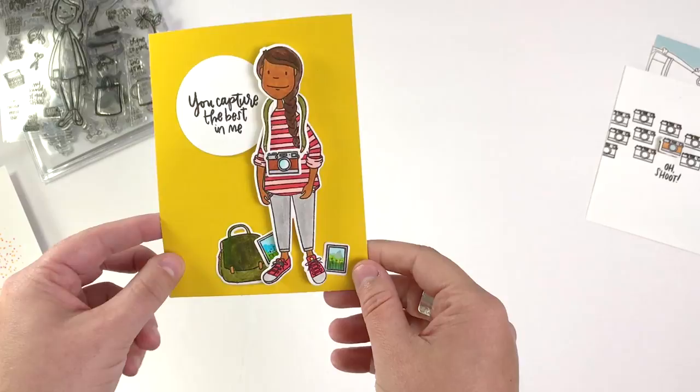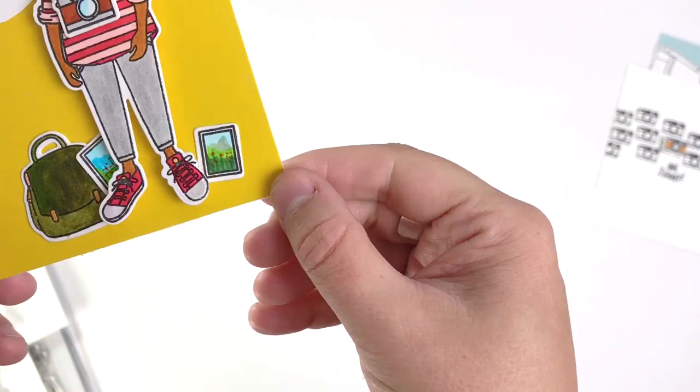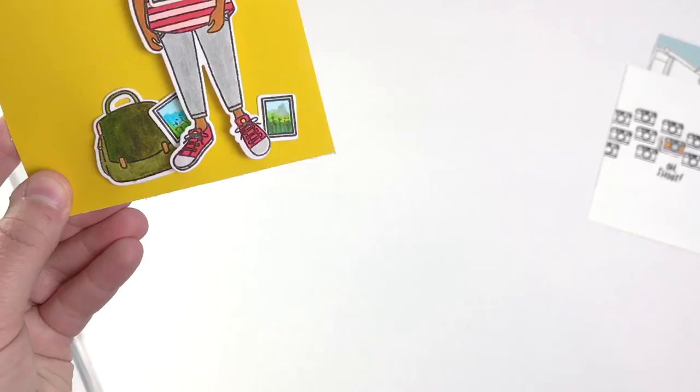I took the lady out again in all her glory, but this time I included a few more things with her. You can see she's got the strap around her neck and the camera, but I've also got her bag and some little photographs. Those are really small photographs — they obviously need to be closer to scale to her — but there is enough room to decorate and design. I did simple little wildflowers and a mountain scene, so she's a nature photographer, I think. It's a fun way to customize that little bit of the stamp set.